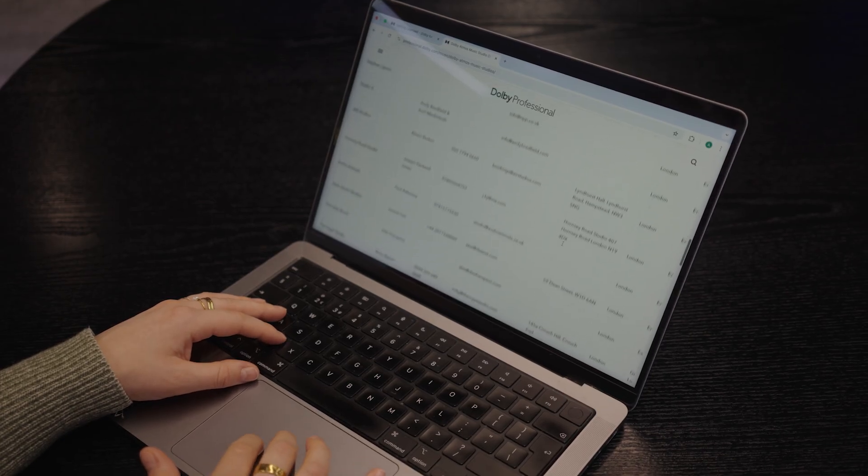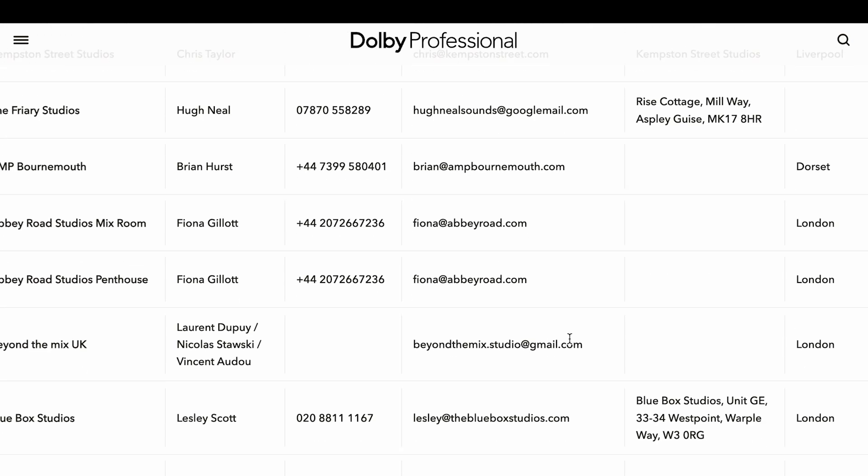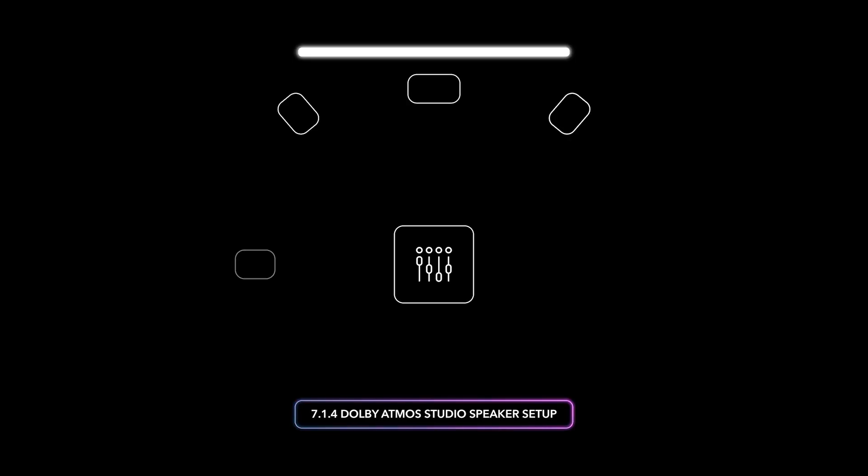We operate a list which is available online detailing who all of these studio partners are. For home entertainment, you can mix in a much smaller facility. Most of the streaming services will specify a 7.1.4 mixed facility as the minimum configuration for creating the main deliverable file. That's seven speakers around the horizontal plane, 0.1 for the LFE channel, and the 4 denotes four overhead speakers.